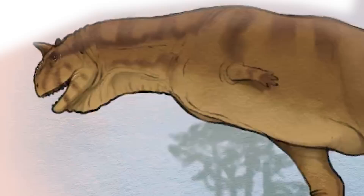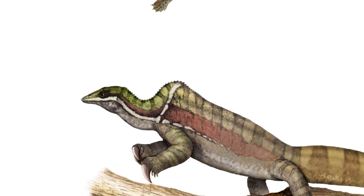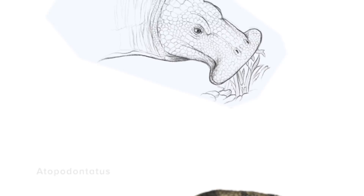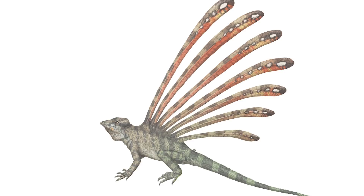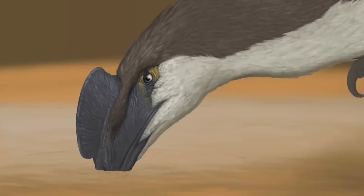Everybody's depicting dinosaurs from the Jurassic and the Cretaceous, but the Triassic is a lot of fun for a paleo artist. There's nothing that looks like a drapanosaur, nothing that looks like a topodontatus, nothing that looks like longisquama. Sometimes they're so bizarre looking that you have to be careful that you are depicting them in a way that makes sense. Realism is very difficult because we don't know exactly what these animals look like — this is all suggestions and interpretations, and we do what we can with the evidence we have so far.